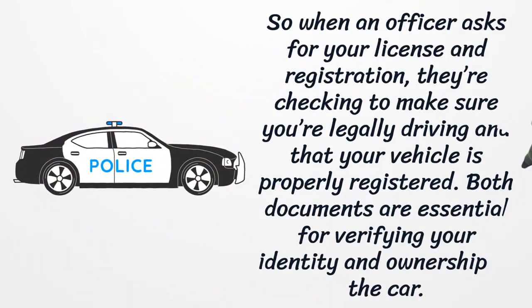So when an officer asks for your license and registration, they're checking to make sure you're legally driving and that your vehicle is properly registered. Both documents are essential for verifying your identity and ownership of the car.